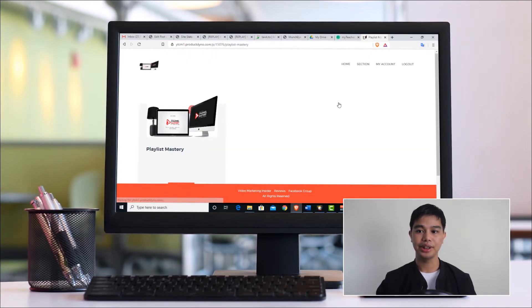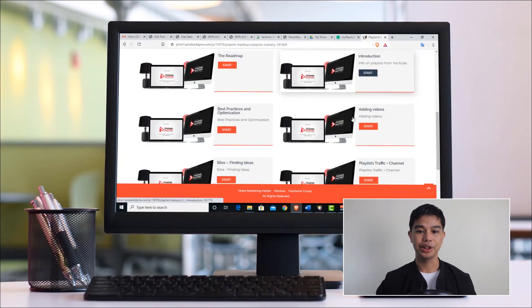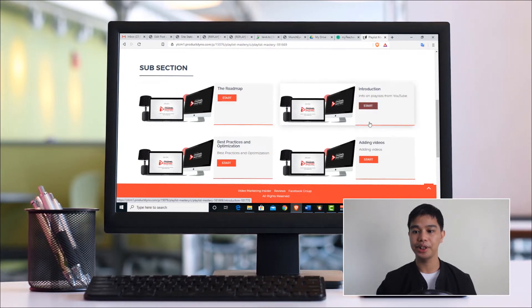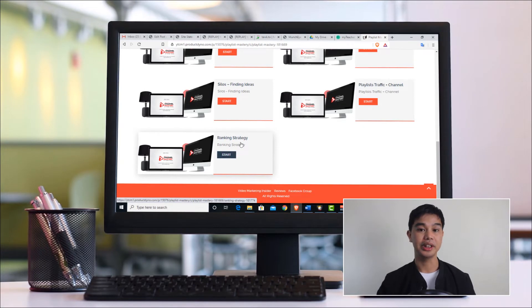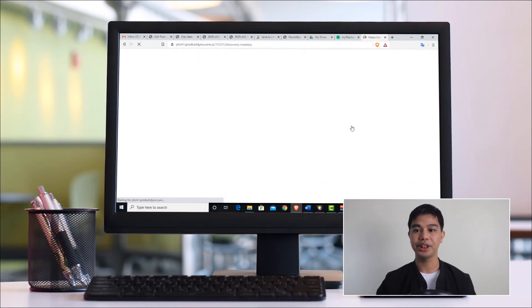Let's check out the Playlist Mastery upsell. It's composed of different video lessons. The first is a roadmap from start to finish, then an introduction, and then Adam shows the best practices in optimizing your playlist, adding videos to your playlist, silos for finding ideas, playlist traffic plus channel, and a ranking strategy. You can actually get traffic to your playlist as well — those are the things you can learn from this first upsell.